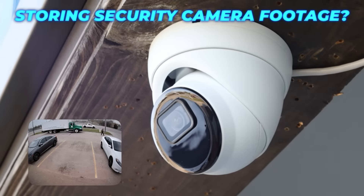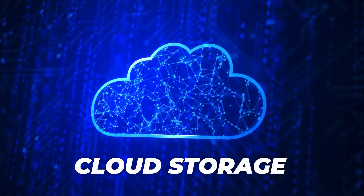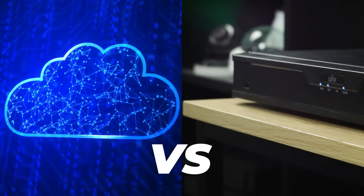Which option is better for storing security camera footage — cloud storage or local storage? Both have their pros and cons. Hey guys, it's Matt from Nelly's Security here. In this video, I'm going to help you figure out which option suits you best. Let's get started.